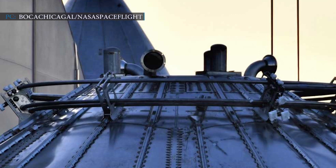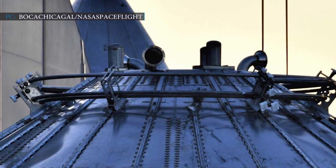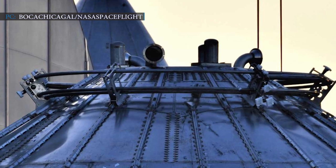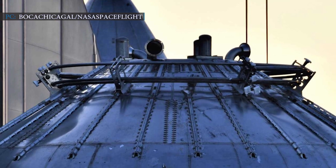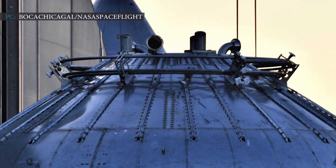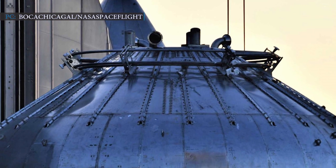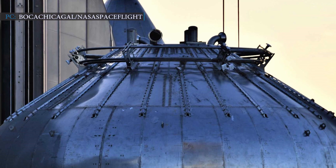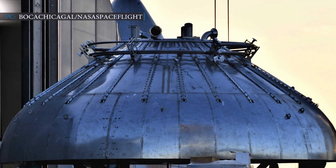In recently captured photos taken by photographers Jack Byer, Mary of Boca Chica Gale, and NASA Spaceflight, a much larger donut-shaped steel ring with room for eight gimbaling Raptor engines is shown. There are chances of installing the remaining 20 Raptor engines in the skirt, in the thrust dome, or in the space left between the thrust donut and Super Heavy skirt.